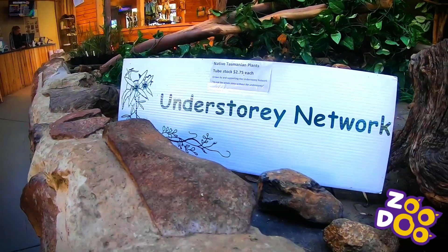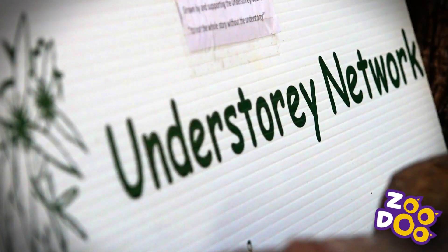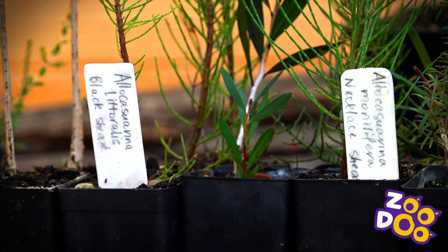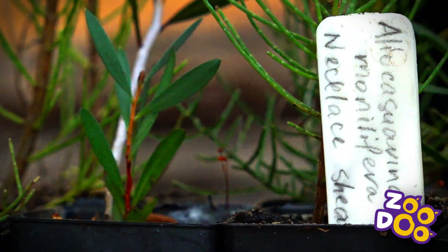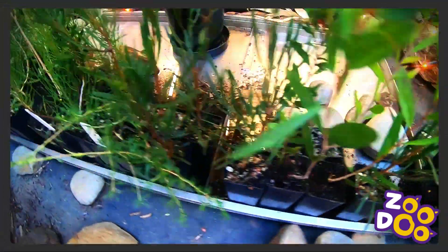Hi, I'm Ruth and I'm a volunteer at the Understory Network Nursery. The Understory Network is a very Tasmanian organisation. It was set up about 30 years ago to promote and preserve understory plants.